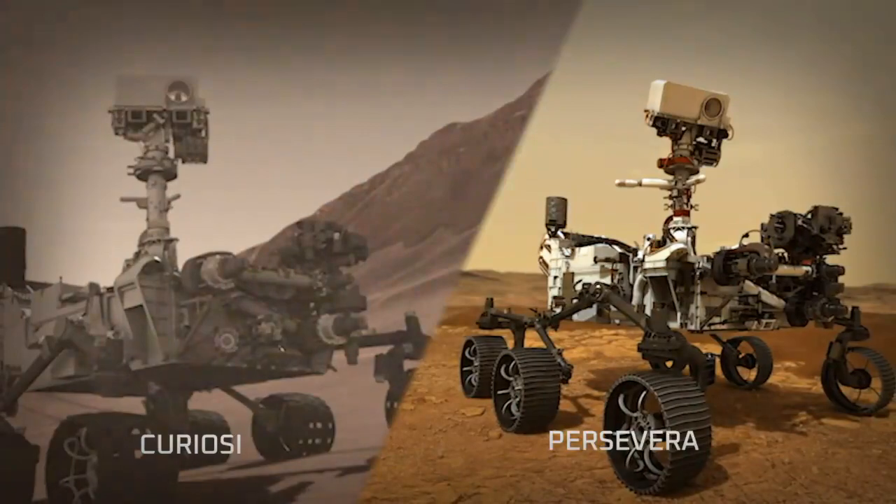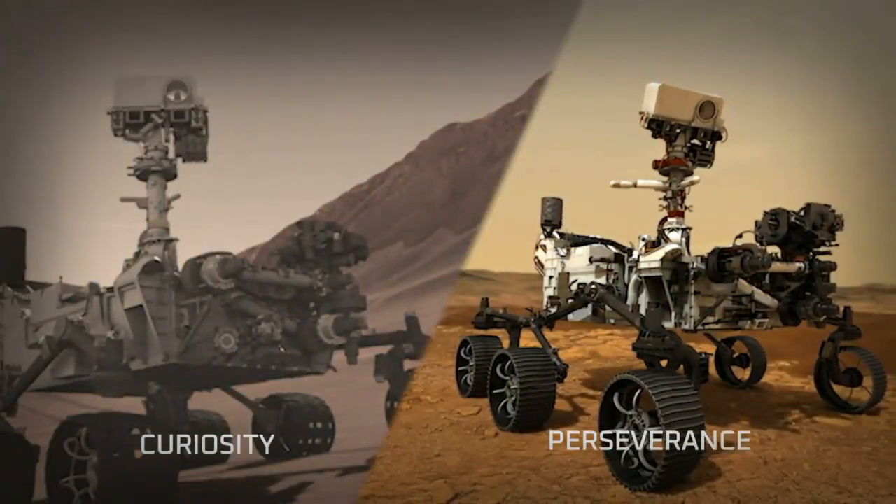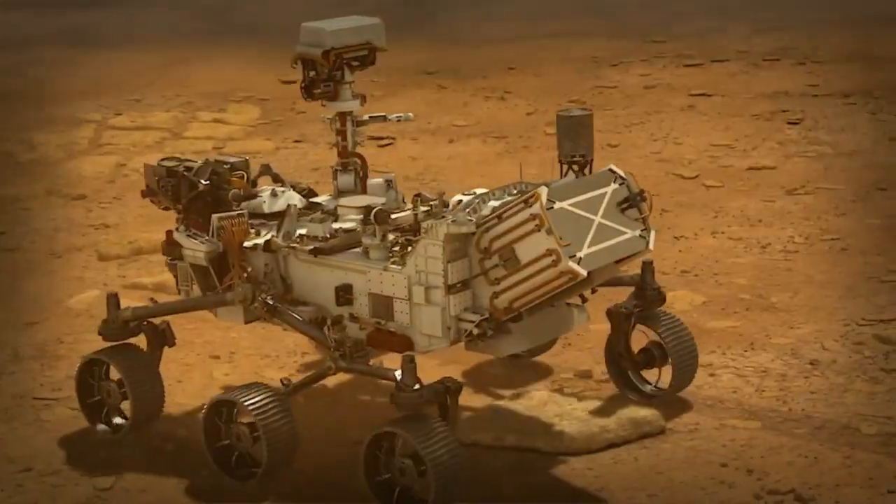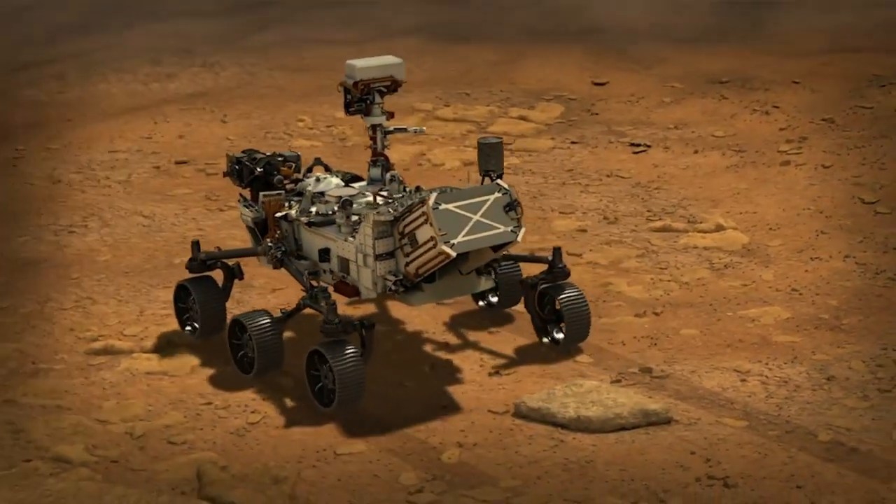Perseverance's entry, descent, and landing borrows heavily from that of Curiosity. But fundamentally, Perseverance is a different rover. She's bigger, she has different instruments. We've added a lot of smarts on the inside to make it more capable so that it can deal with the landing site that we've given it.